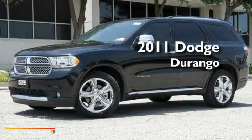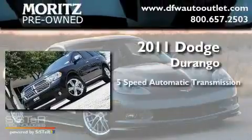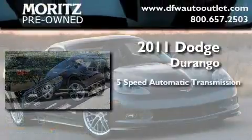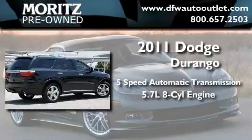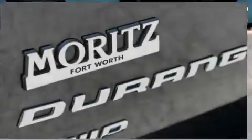This is a brand new 2011 Dodge Durango. This SUV has a 5-speed automatic transmission, a 5.7-liter V8, and the added safety and control of all-wheel drive.